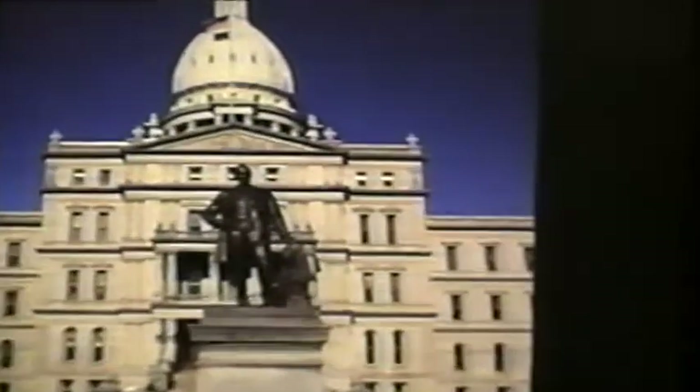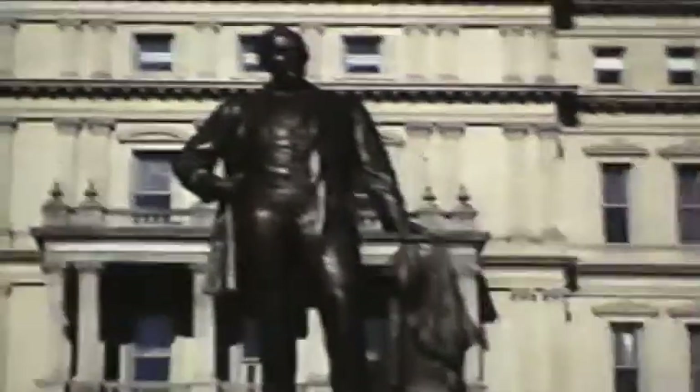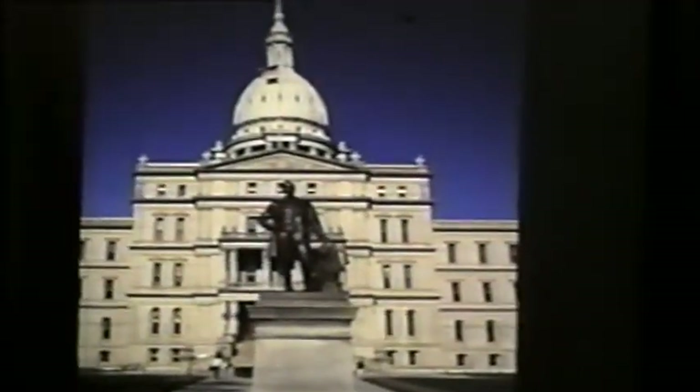Starting in downtown Lansing, the prominent Capitol building with the statue in front of Governor Austin Blair, the Civil War Governor. Governor Blair felt so strongly about union participation that he raised many of the funds and also the volunteers from the Central Michigan area for the Civil War. And of course this had Abraham Lincoln, when they arrived, saying 'Thank God for Michigan.'